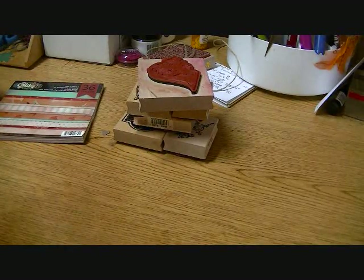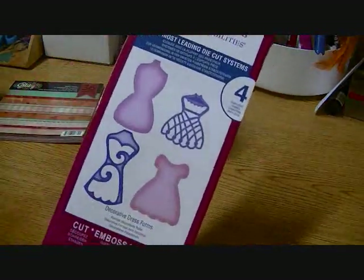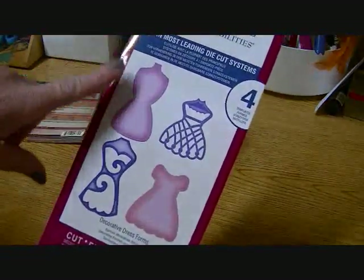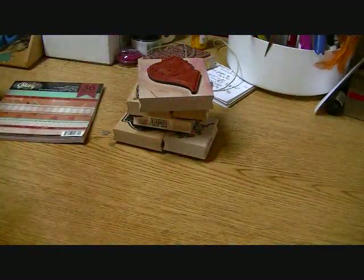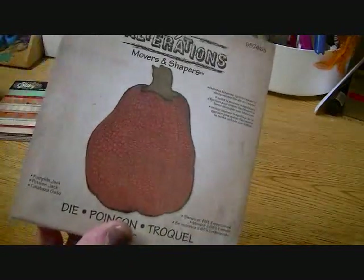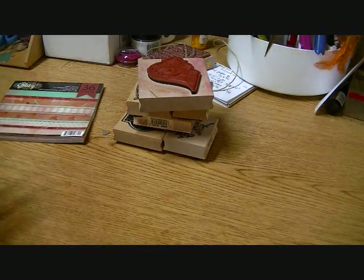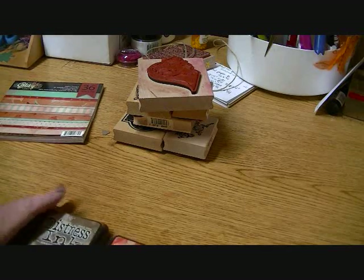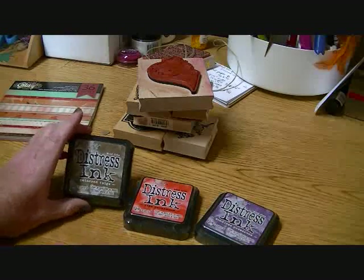A couple weeks ago I got the Spellbinders Shape Abilities with the dress forms, and I've got a couple of projects coming up using that. I also picked up the Tim Holtz Alterations pumpkin die — it's almost Halloween and I still haven't used it, but I'm hoping to use it for something for Thanksgiving. Then this past week, they had the Tim Holtz distress inks in the fall colors, which I was so happy about since I didn't get them last year.